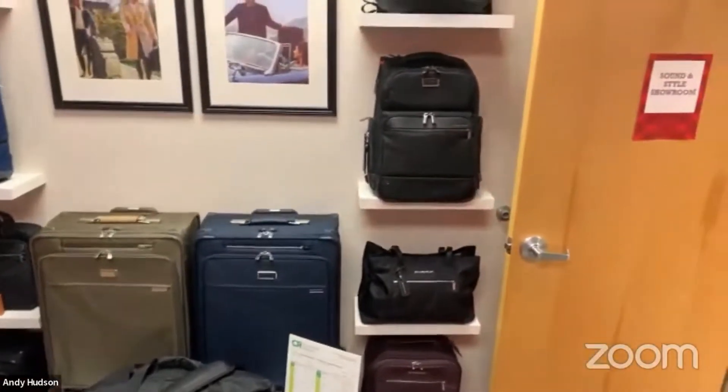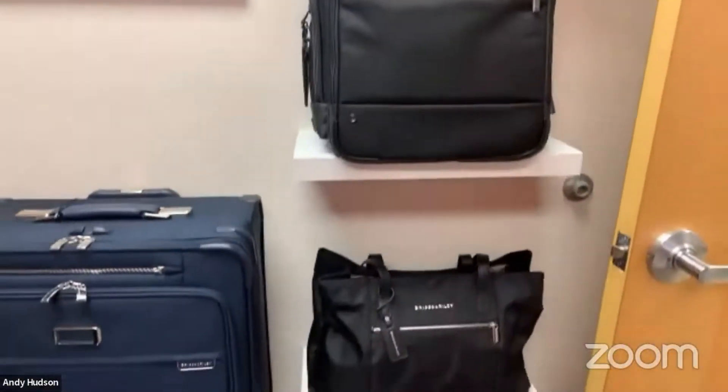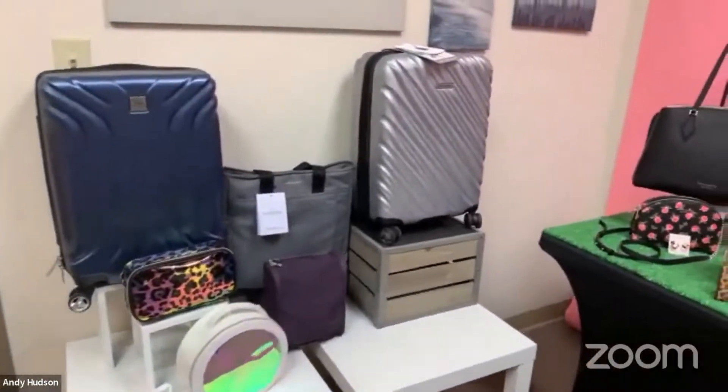Briggs & Riley is an exceptionally high quality luggage brand with a lifetime warranty that covers the product. Riccardo Beverly Hills is also a great luggage brand.